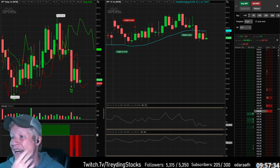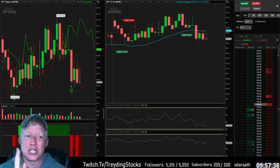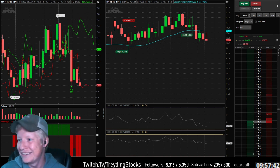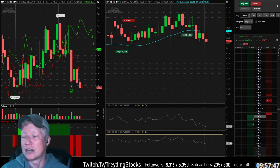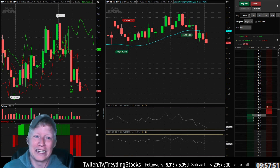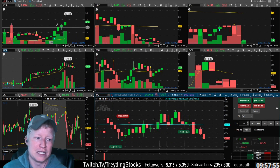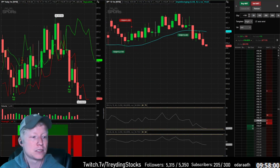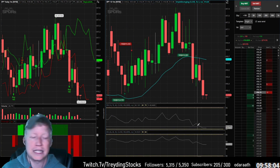Another beauty of trading SPY is you never really have to worry about market makers, right? Market makers aren't watching my stream and screwing with me to get my shares. They can't move the entire market for 100 shares. Maybe if I was trading RVSN with a couple thousand shares, their ears might perk up a little more. But we are at low of day and we are close to getting stopped out.